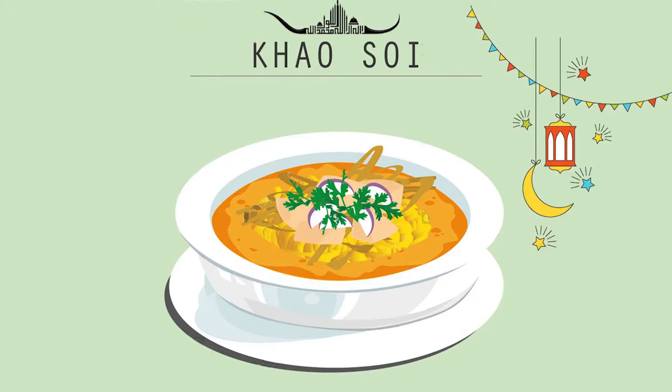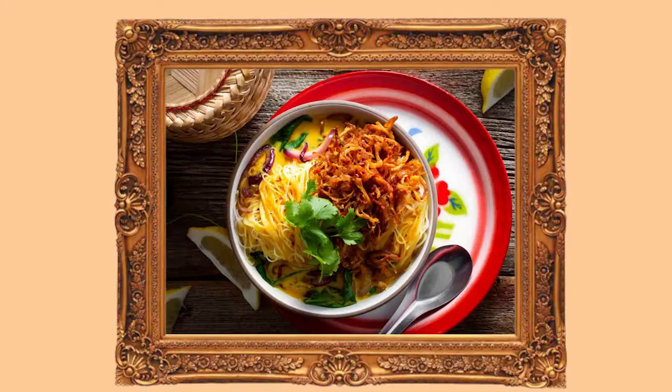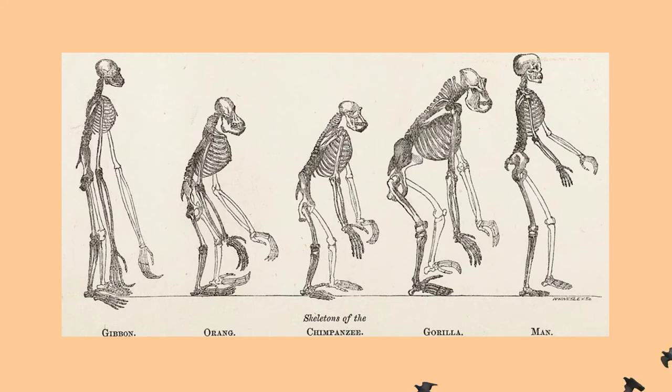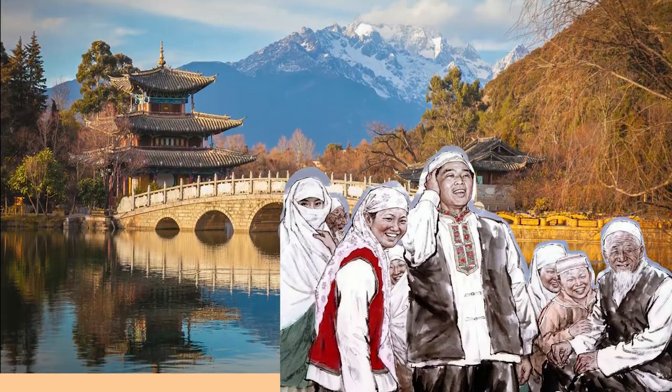This is why Khao Soi is traditionally served with either beef or chicken — no pork. Although variations of Khao Soi exist with pork in other parts of Thailand, Burma, and Laos, the dish's origins are deeply rooted in the migration of the Hui from Yunnan, who adhered to the Halal diet.